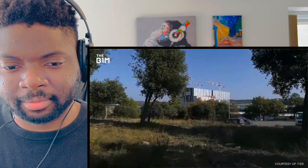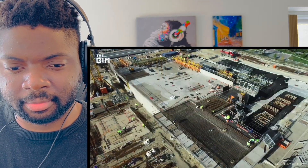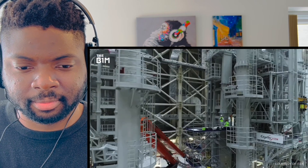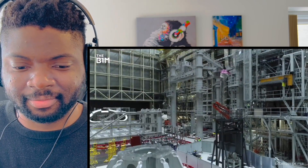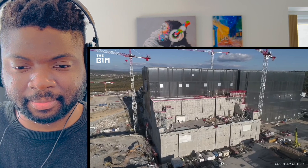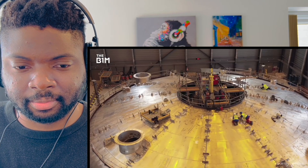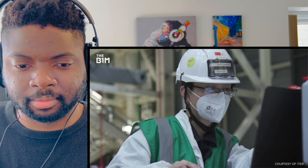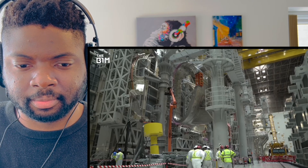ITER really is the ultimate construction project. If getting one national government to build an infrastructure scheme is hard, try doing it with 35 nations, all with different languages, cultures, and building practices. It's a nuclear level of project collaboration. There are something like 45 home native languages at the ITER head office - it's an amazing thing.